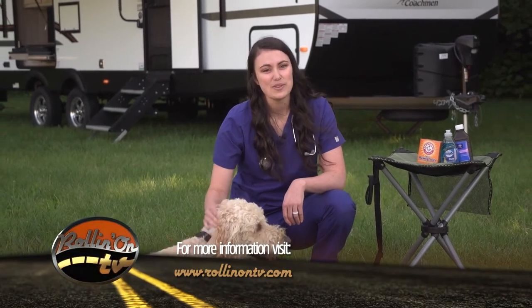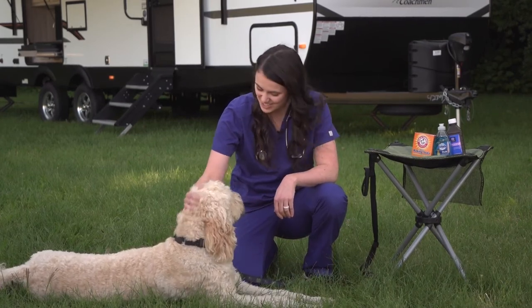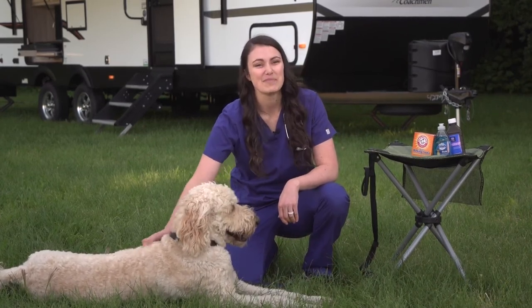For more information about traveling safely with your pets, visit RollinOnTV.com. Tune in next time for more pet health information. I'm Dr. Fitz and this is Champ. Thanks for watching Paws on Board.